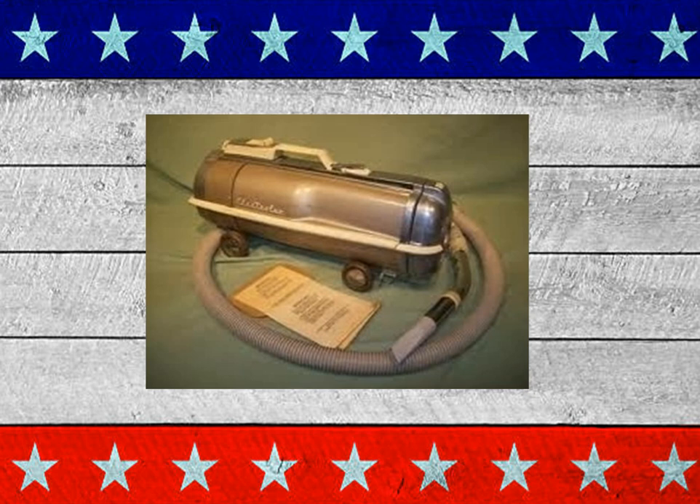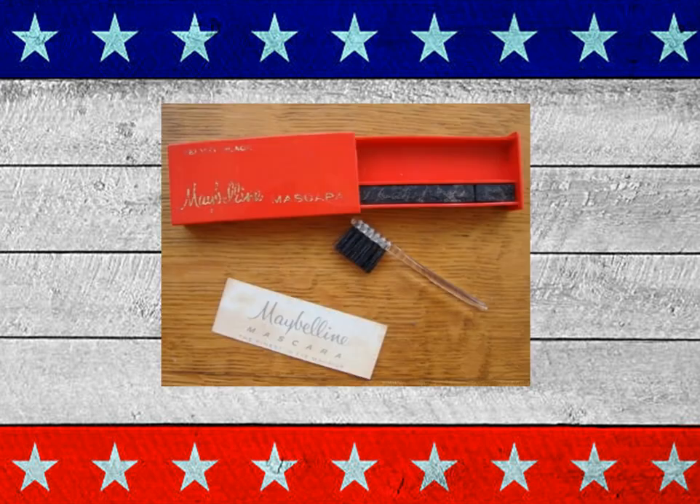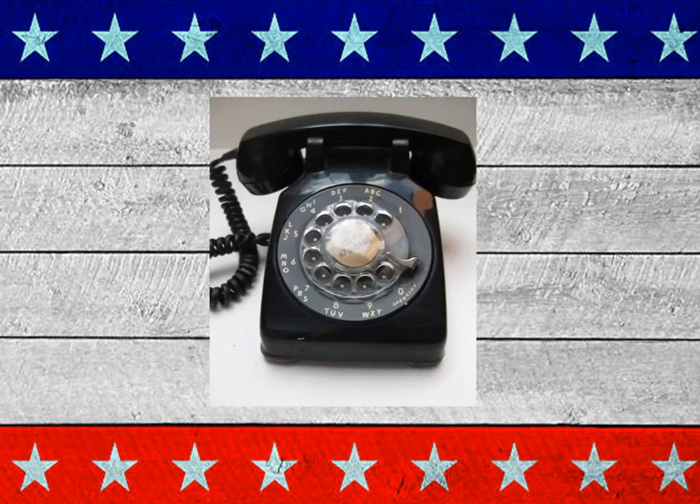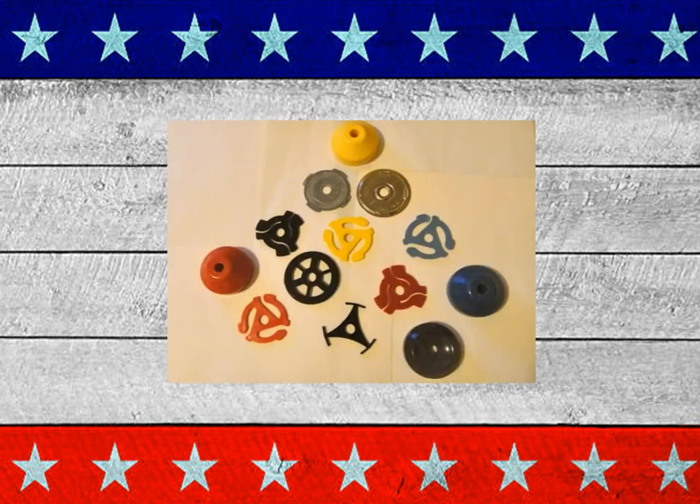And the world-famous vacuum cleaner, the Electrolux. Here, where your on-and-off switches for your lights — you push them. The Maybelline mascara. The rotary dial telephone. The malt shop.